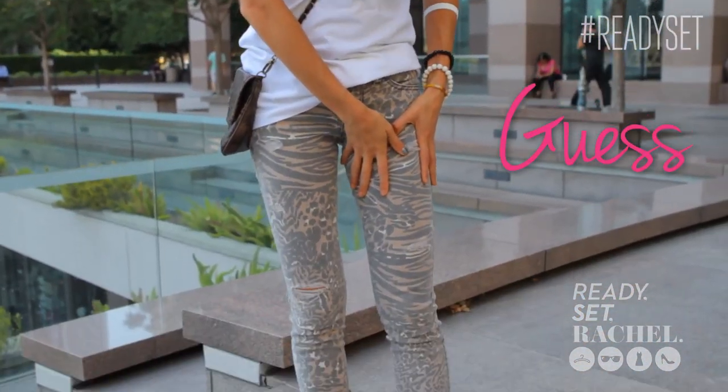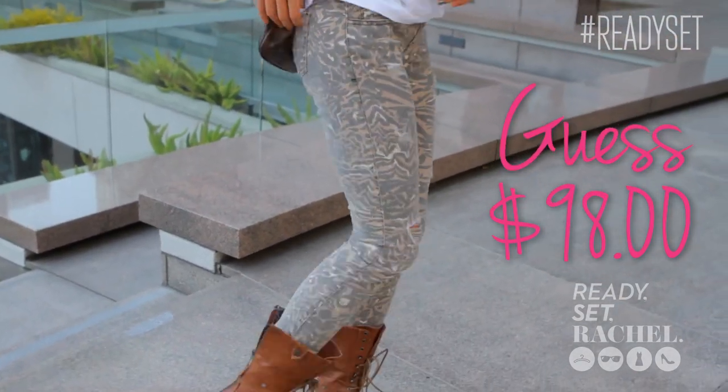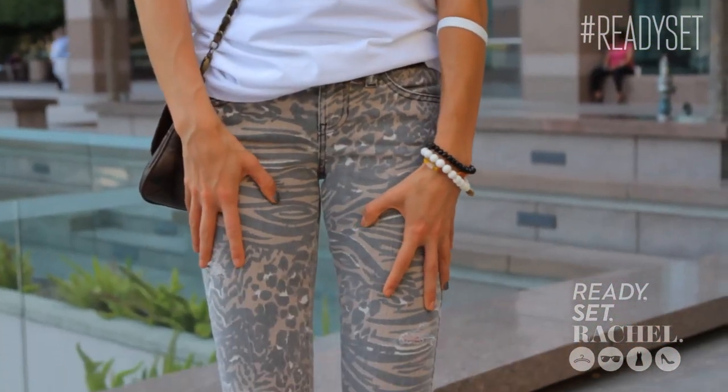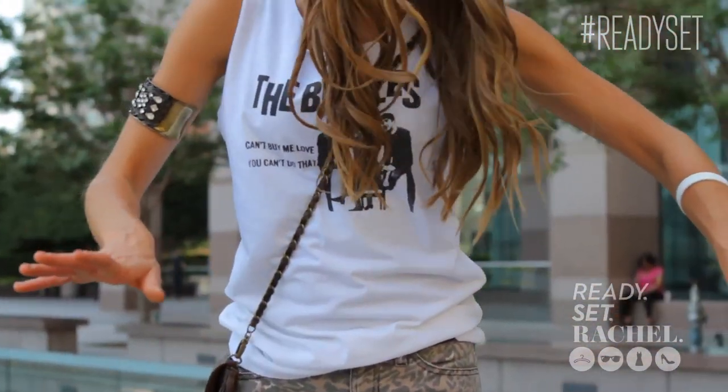These jeans that I got from Guess. I know that I normally only shop when items are on sale, but these jeans actually cost me about $100. But they were so perfect and I feel like I could wear them so many different ways that they would definitely be a great addition to my wardrobe. I love the jeans — the little distressed details and the different animal prints that go up and down the pants.